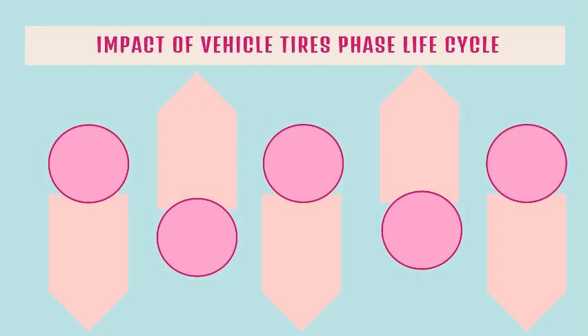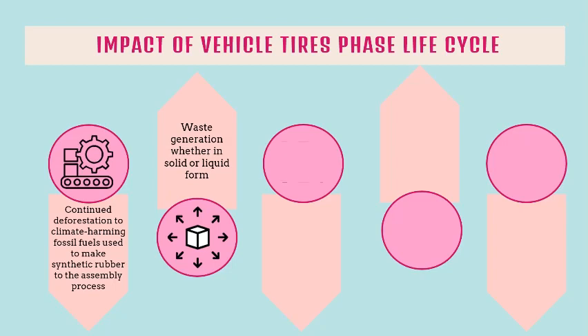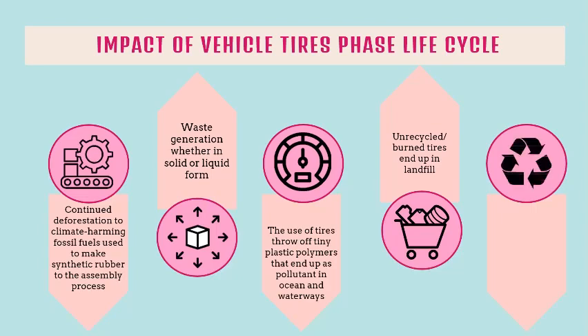Let's discuss the impact of vehicle tires across the lifecycle phases. Production causes continued deforestation due to climate-harming fossil fuels used to make synthetic rubber through to the assembly process. Tire distribution also causes waste generation, whether in solid or liquid form. The use of tires throws off tiny plastic polymers that end up as pollutants in oceans and waterways. Unrecycled or burned tires that end up in landfill can cause significant problems. Burning tires for energy causes pollution, as they contain high levels of potential pollutants such as zinc and chlorine.